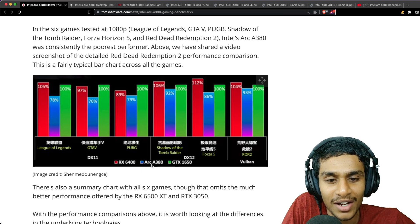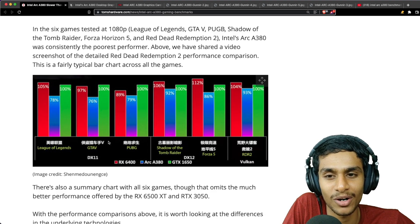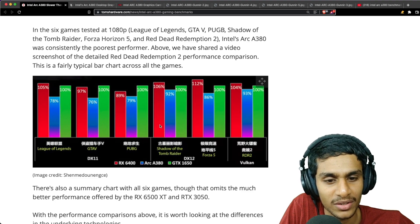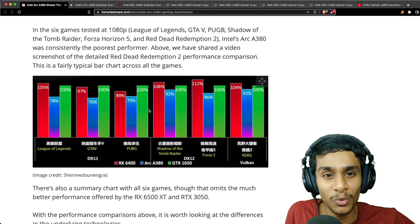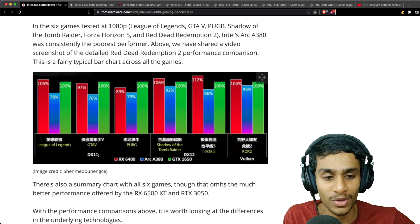In League of Legends, the Arc A380 scores 78% while the GTX 1650 scores 100% and the RX 6400 scores 105%. In Shadow of the Tomb Raider, the Arc A380 performs slightly better but not by much. Overall, the Arc A380 was consistently the poorest performer in both DX11 and DX12 games.